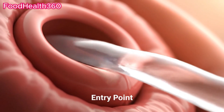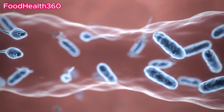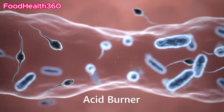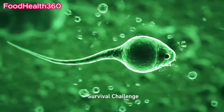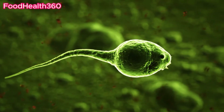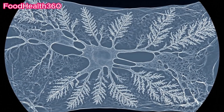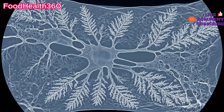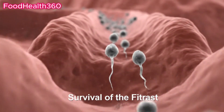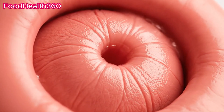Semen is released into the female reproductive tract. The vagina's acidic environment is hostile to sperm — most sperm die within minutes of entry. Cervical mucus during ovulation creates pathways for sperm. Only the strongest sperm can navigate these channels.